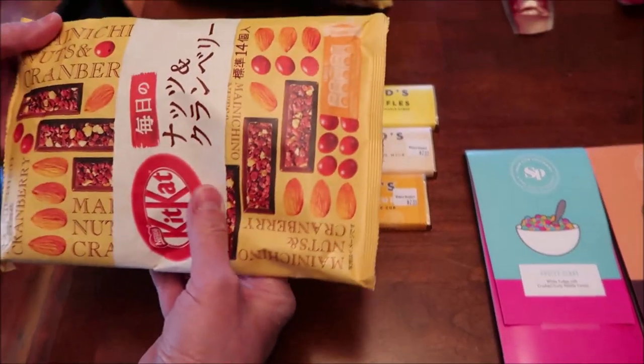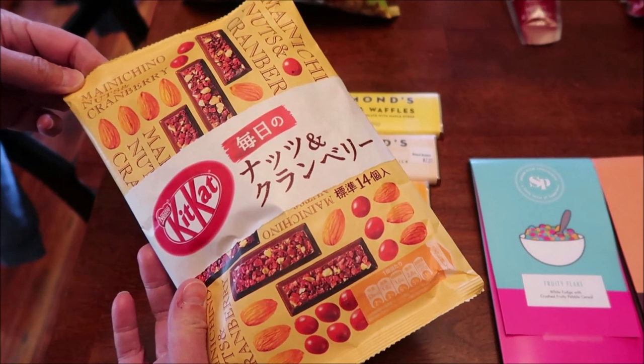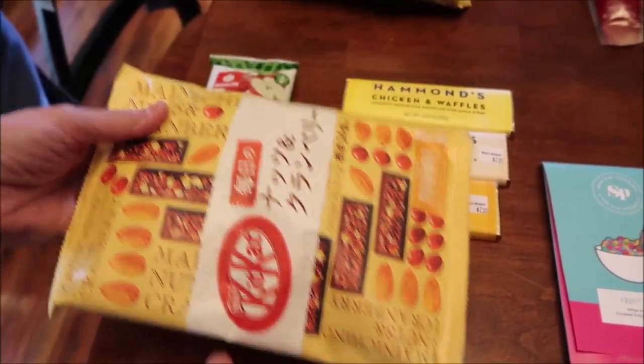And then these Kit Kats — I don't think we've ever had these either. These are Manicino Nuts and Cranberry. I don't know if that's how you say it, but anyway, they're Kit Kats.